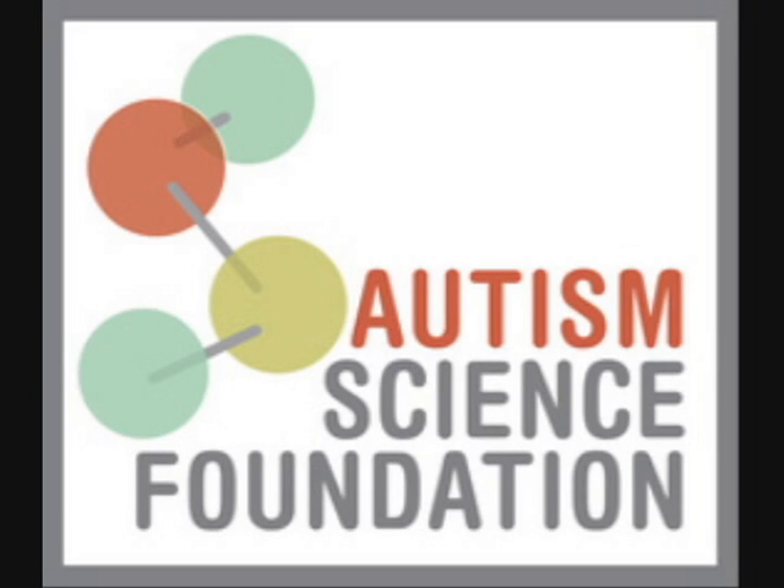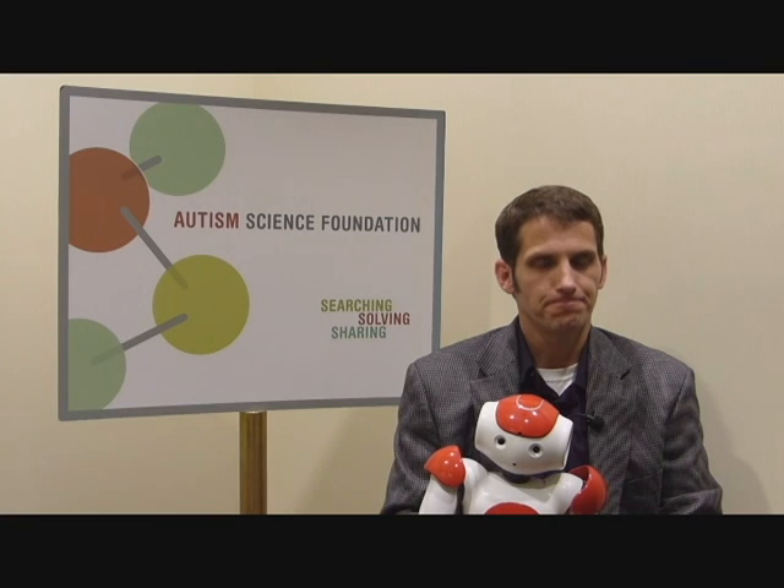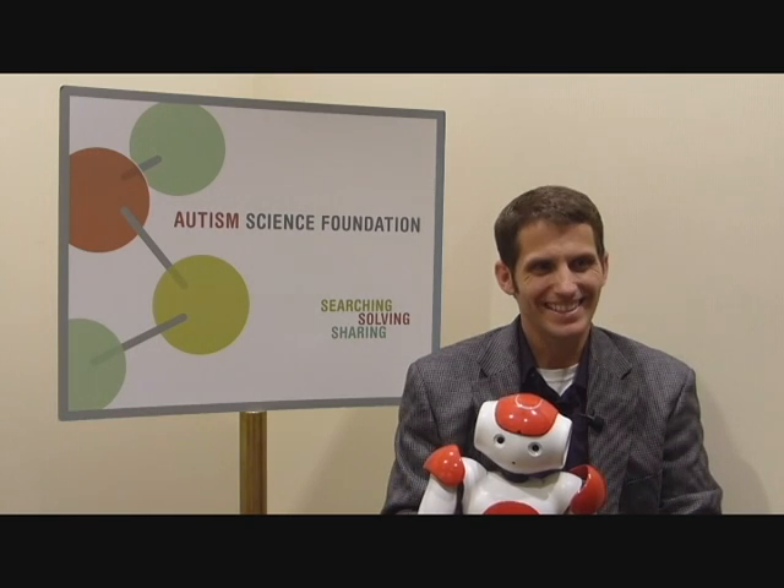I'm Allison Singer from the Autism Science Foundation, here today with Dr. Josh Diehl. Josh is the William J. Shaw Assistant Professor of Psychology at Notre Dame University and he is an expert in applying technology in autism treatments. And it looks like you brought some technology with you, so thank you for joining us today.